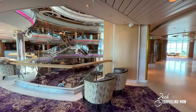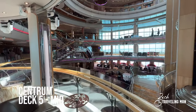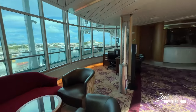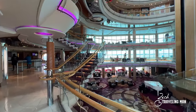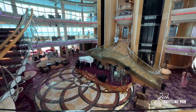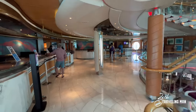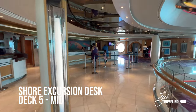Back to the centrum, this time on deck five. There's a nice seating area with big windows overlooking the ocean. Lots of stair options to get between deck four and six, and it's also a great place to watch the entertainment on the dance floor below. On deck five by the centrum is a shore excursions desk, and right in front of us is the guest services desk.